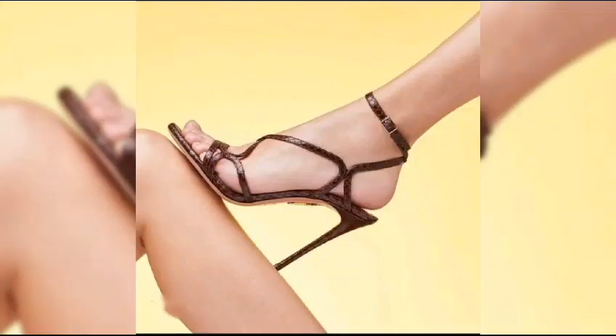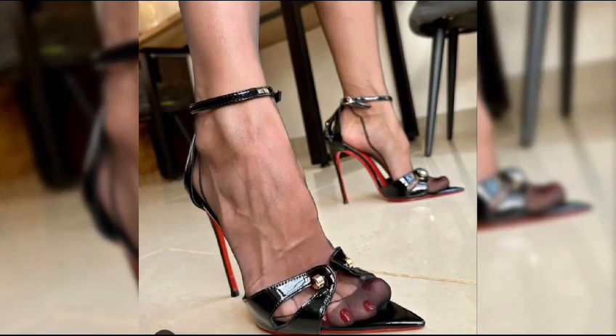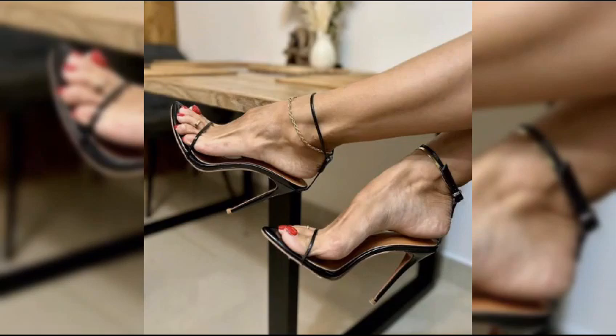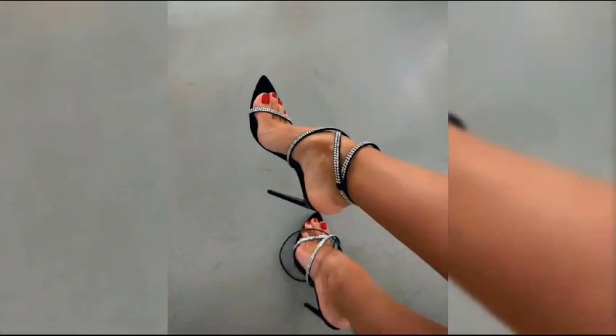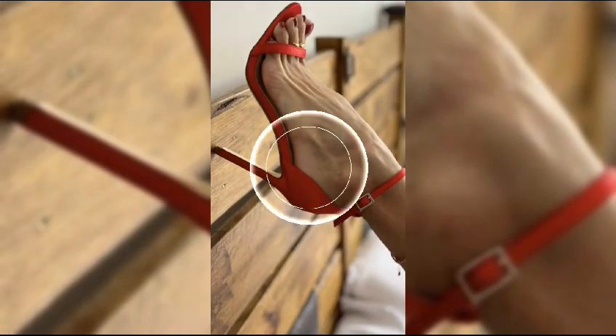Comfort is also important to consider, as is heel height. If you are new to wearing high heels, I hope you find this information helpful and inspiring. Don't forget to hit that like button and subscribe to my YouTube channel King Style for more fashion tips.